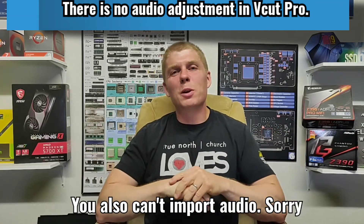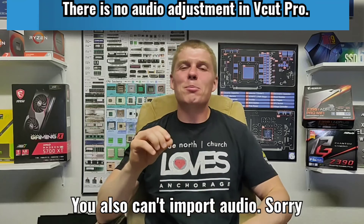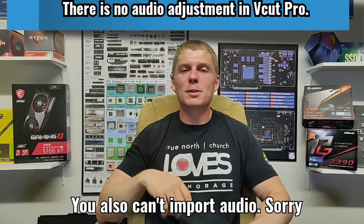Yo, what up YouTube? Crash Wilcox. Is V-Cut Pro worth the monthly subscription?